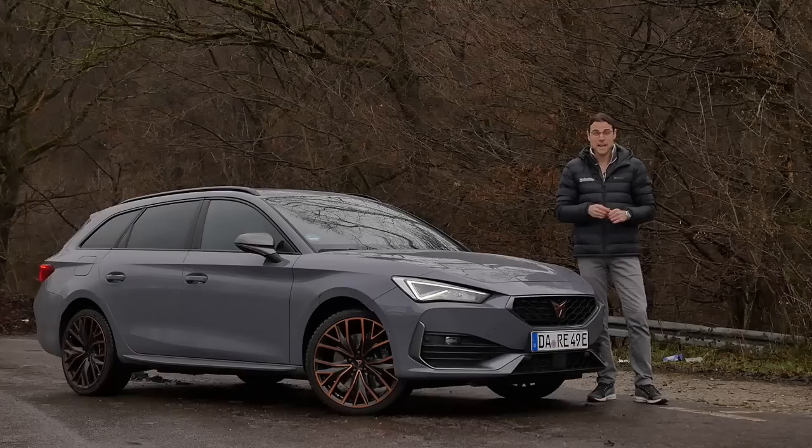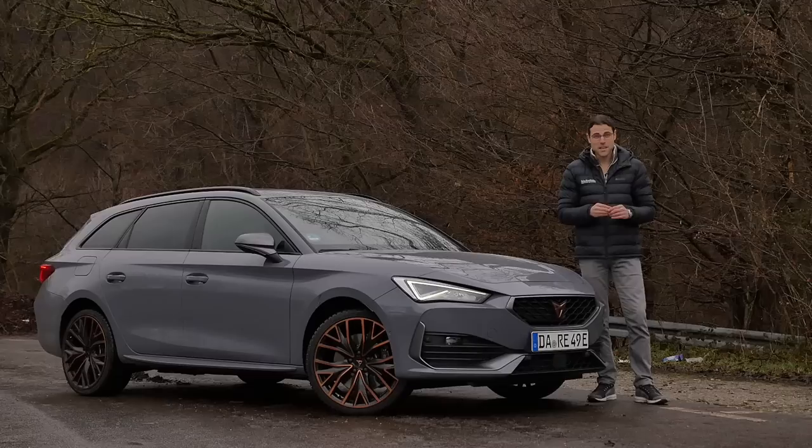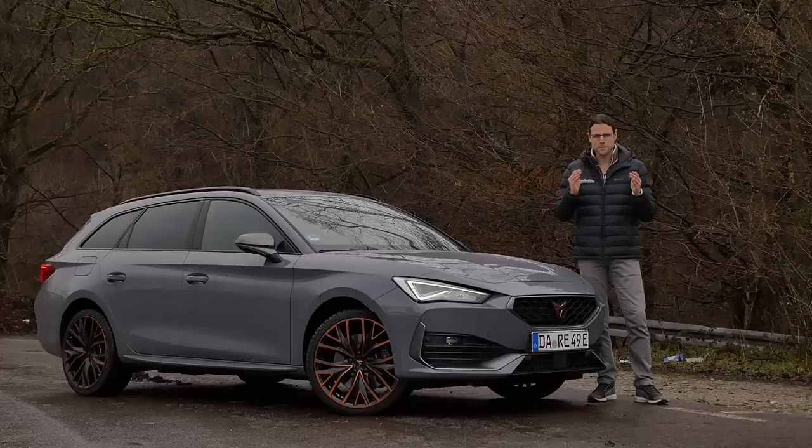Welcome to another Auto Gefühl episode with Thomas. We are still out there and always out there for you. Today with the all-new generation Cupra Leon, as the plug-in hybrid model. We'll cover everything you need to know about the new Cupra Leon, comparing it in driving to the Golf GTI, Skoda Octavia RS iV — plug-in hybrid or pure petrol engines, which is the best choice? Exterior, interior, and driving experience in full HD, full screen, and full length.